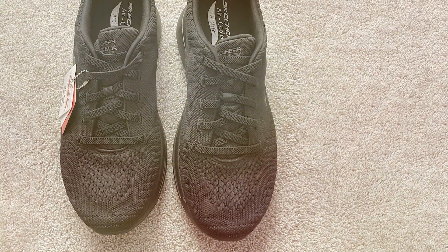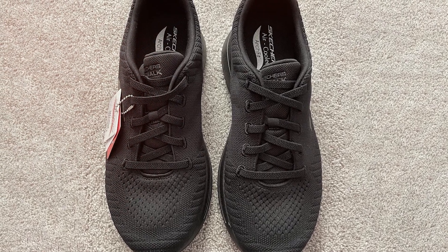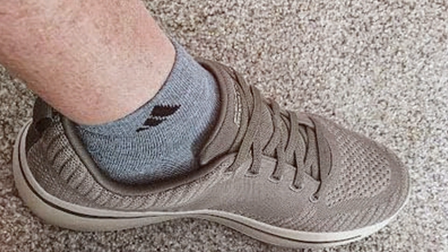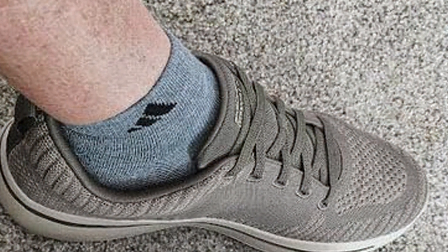Thank you for joining us in our quest to find the best workout shoes on the market. If you found this video helpful, don't forget to hit that like button and subscribe for more expert reviews and fitness tips. Remember, the right workout shoes can make all the difference in your fitness journey. Stay active, stay healthy!